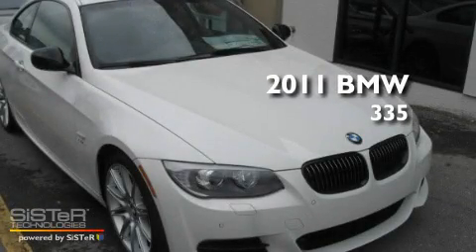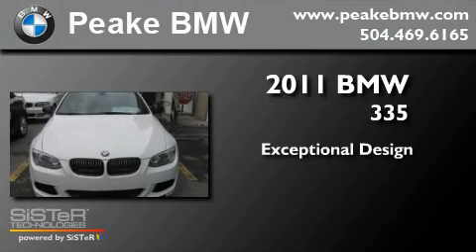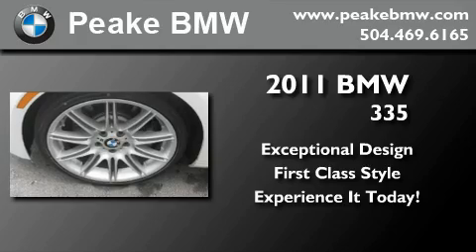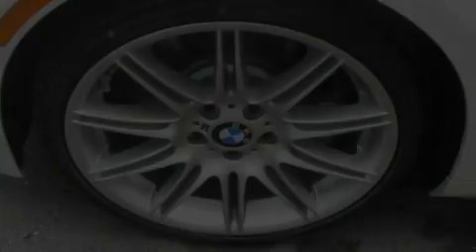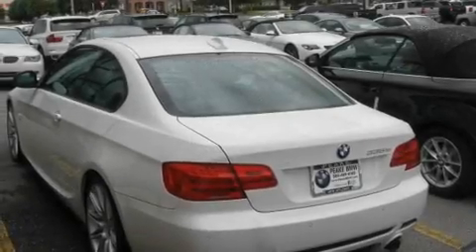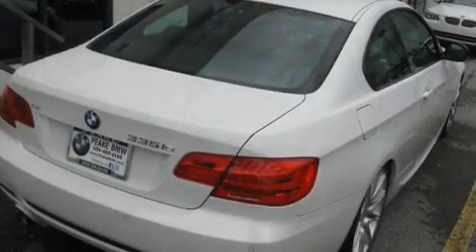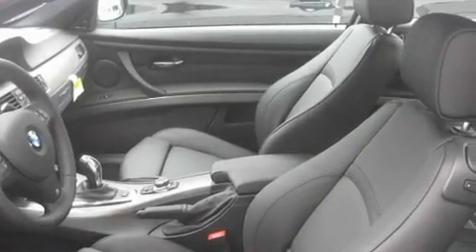This is a brand new 2011 BMW 335. Its top features include front seat with memory settings, a power sunroof, an auto-dimming rearview mirror, a CD player, a leather-wrapped steering wheel, alloy wheels, a security system, a low-tire pressure indicator, dual-power seats, and cruise control.